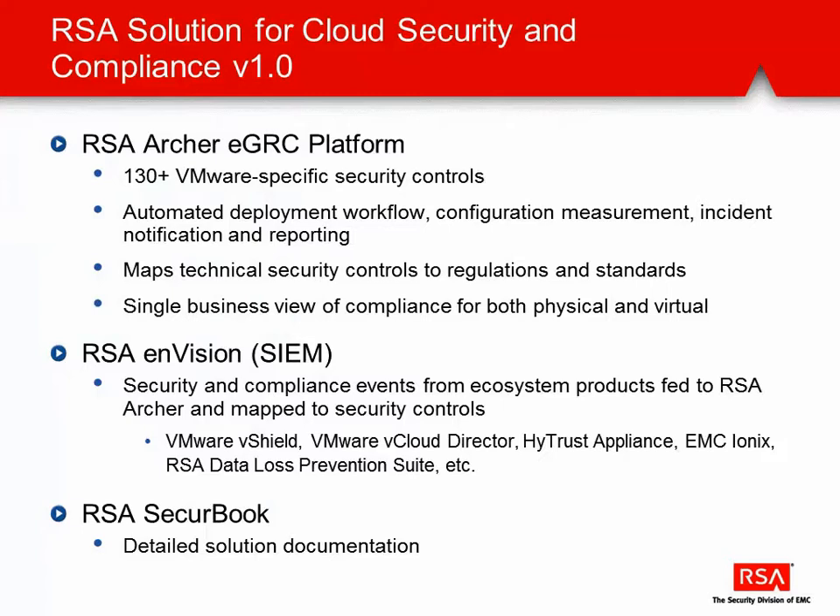We can also supplement this solution with events through RSA Envision's SIM platform from a variety of partner solutions such as vShield, vCloud Director, HITRUST, IONX, etc. This solution will also be documented in detail in one of RSA's secure books to allow easy replication at a customer site.